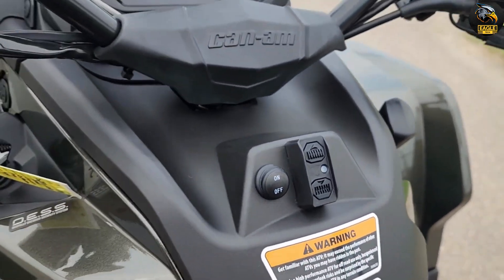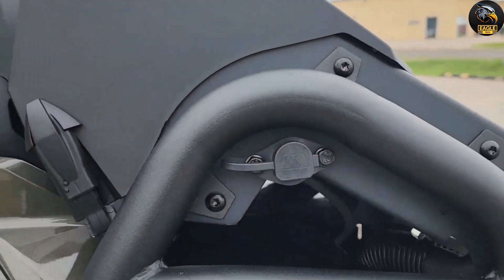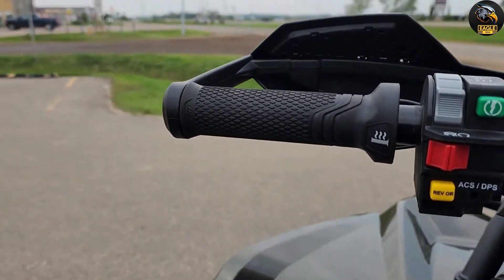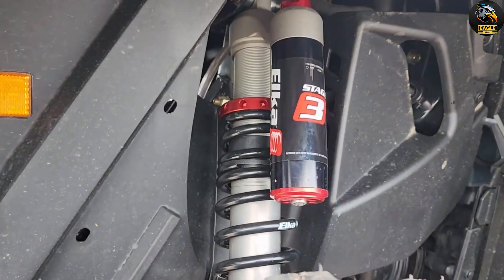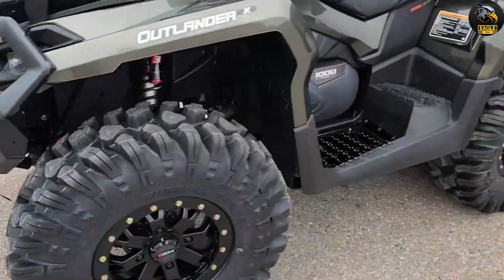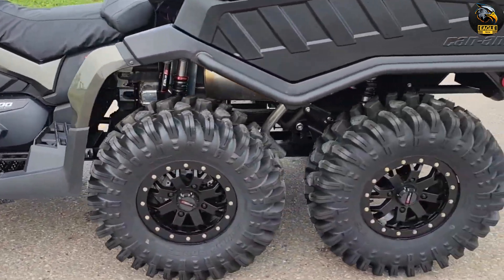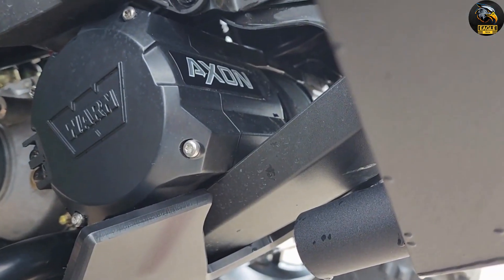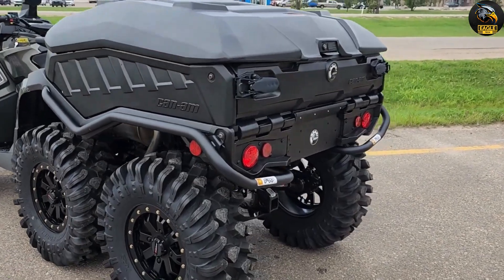For those cold rides, equip it with heated grips and seats to keep everyone warm. Upgrade to 30-inch all-terrain tires for better ground clearance and grip, and add a high-performance winch for those tricky situations. With the Can-Am 6x6, you can tailor your ride to match your adventures — your imagination is the only limit.